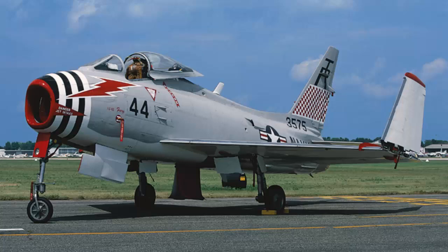Despite its advancements, the FJ-4 Fury was eventually overshadowed by newer, more advanced jet fighters that entered service in the late 1950s and early 1960s. However, it remains a significant part of naval aviation history, representing a critical step in the evolution of carrier-based jet fighters.